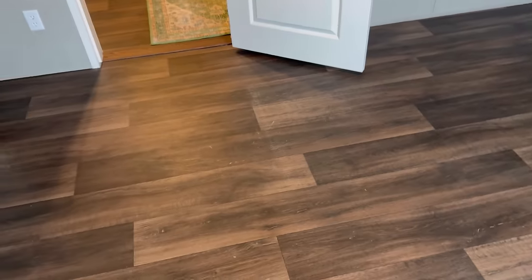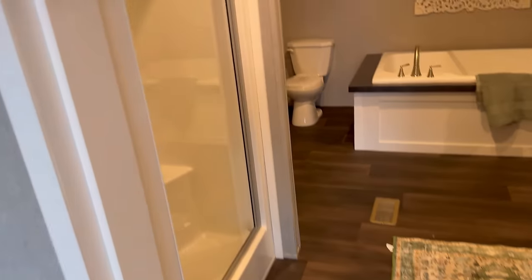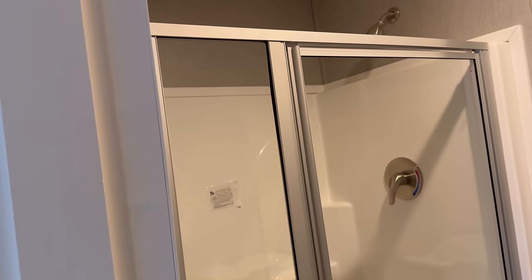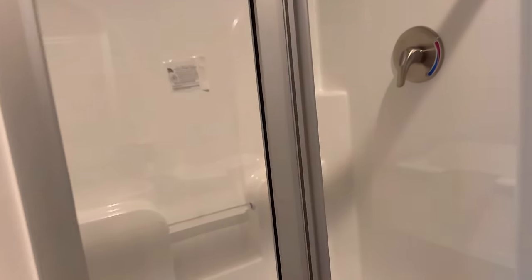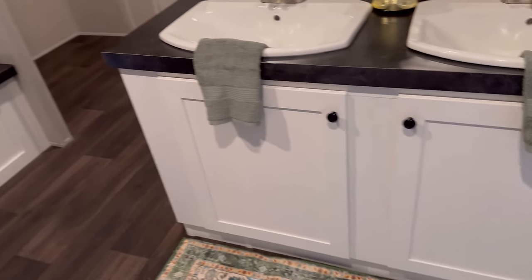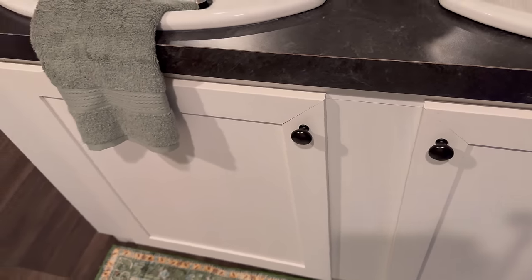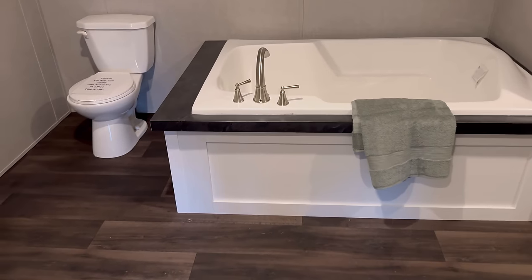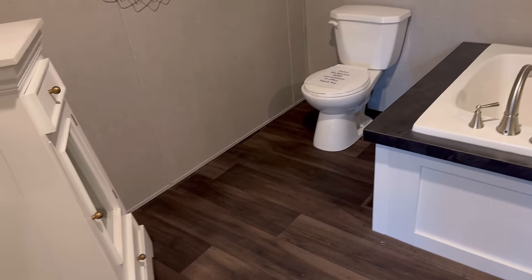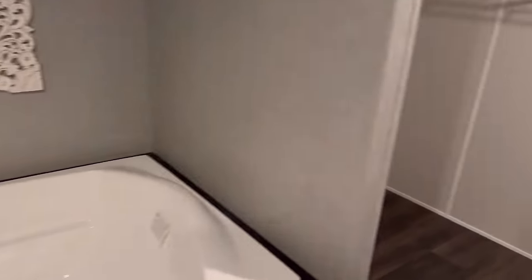Let's go into the owner's suite restroom. You have a walk-in shower here — standard shower head, but you can always change that. Here are your double vanities. I would change out the cabinets honestly to something else. We've got a nice soaker tub. That's your water closet right there, some decor in the corner, and here is the closet.